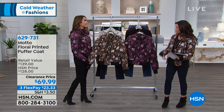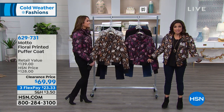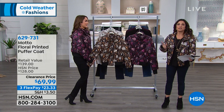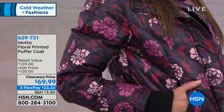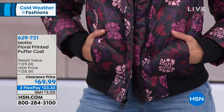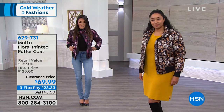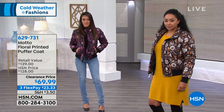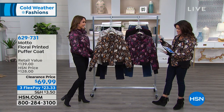Normally when you see a puffer coat, don't you think big, utility, just massive — it serves a purpose but doesn't necessarily look cute? Well, here's how you do it in a way that is adorable. On clearance, we're talking from $128 down to $69.99. This is actually the first time it's been on TV at this price point. You have warmth, actual down in the filling inside, and you can still machine wash this. Two colors to choose from.